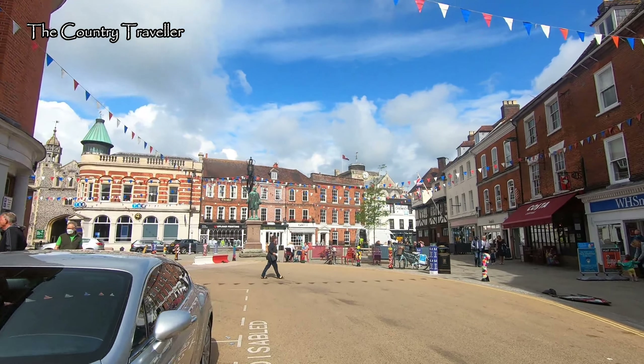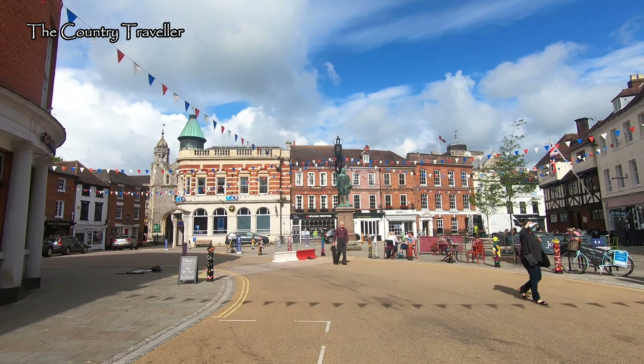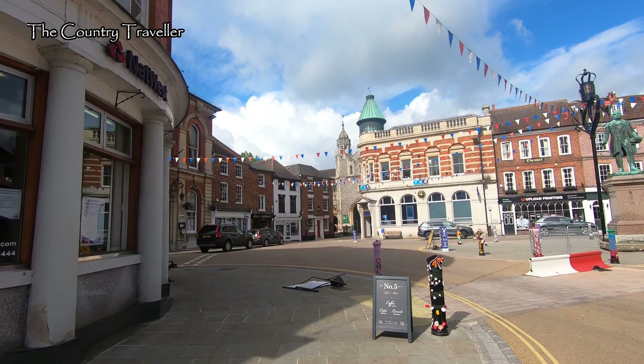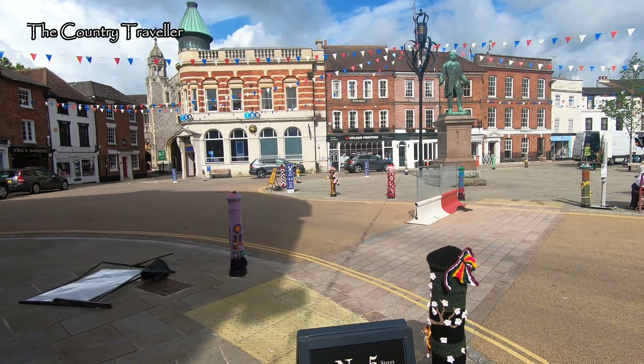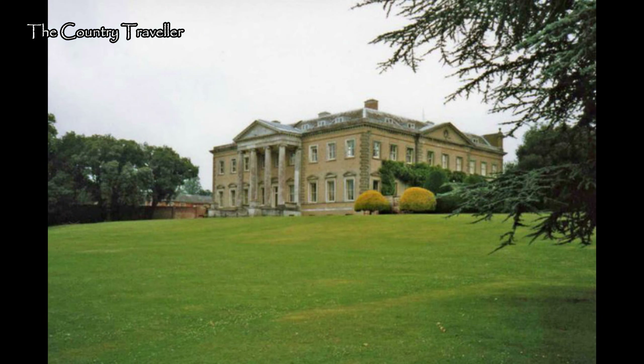We'll continue on up to the main marketplace. This area of the town has recently been pedestrianised. The statue that we can see is of Lord Palmerston, who held several offices of state and was British Prime Minister twice in the mid-19th century. Palmerston owned the nearby country estate of Broadlands, which had been in his family for over a hundred years.